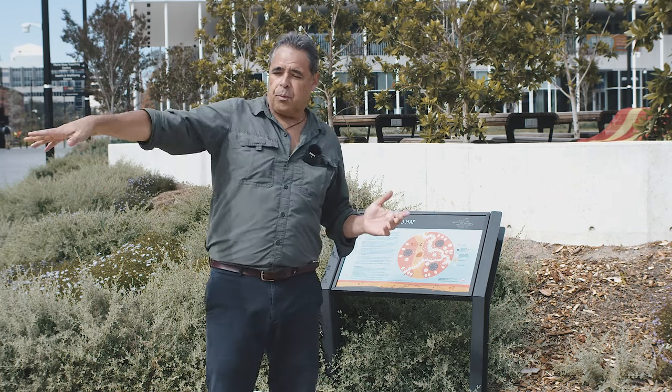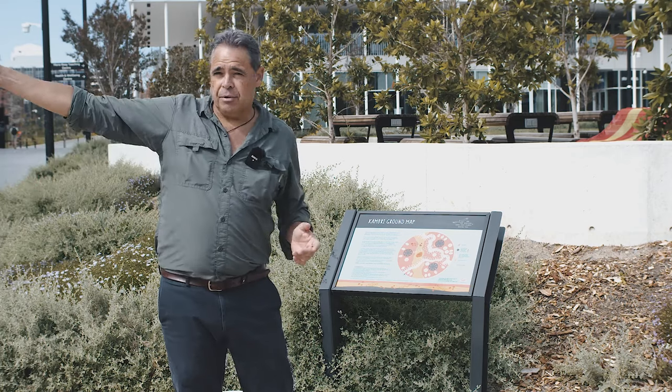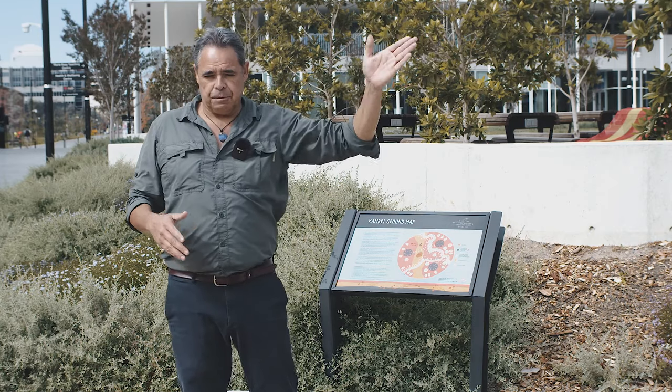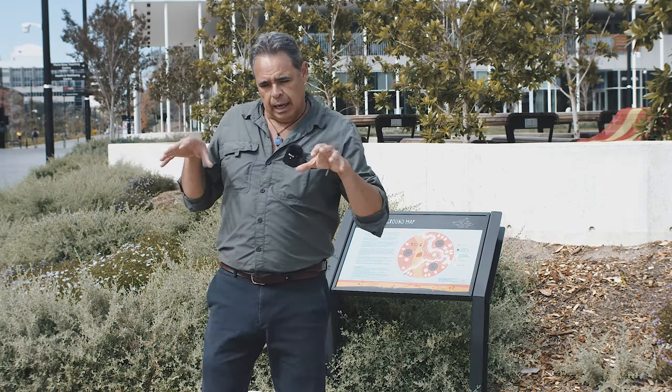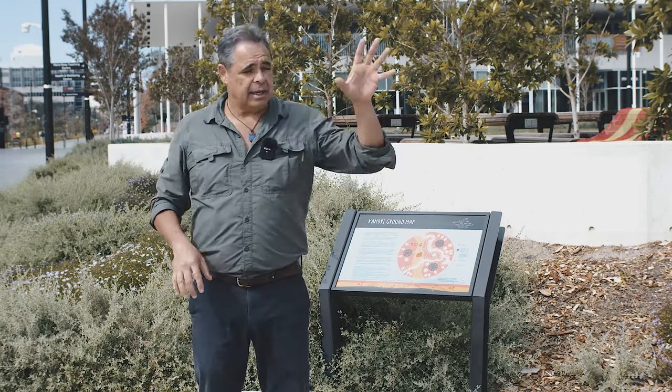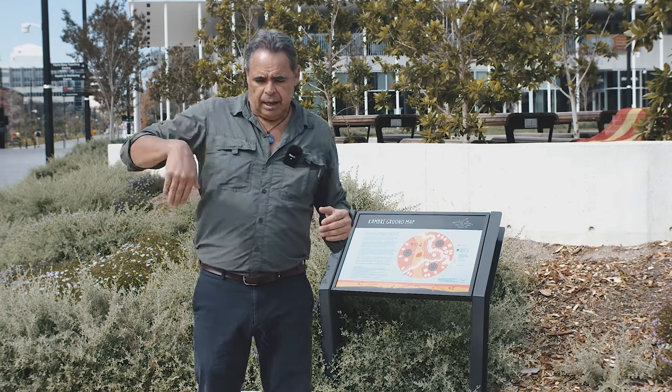On the map there's a line representing Cambry Creek or Sullivan's Creek that flows into the Molonglo and then into the Murrumbidgee. The stones and artwork depicted here by the elders represent the hills — Black Mountain, Mount Ainslie, Capitol Hill. It has pebbles along the creeks because rivers and creeks are the main water pathways, lifeways for the community.